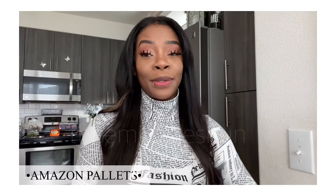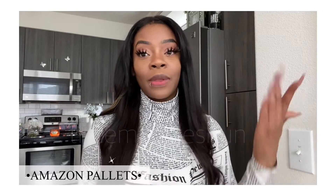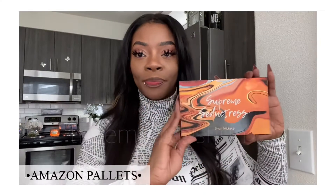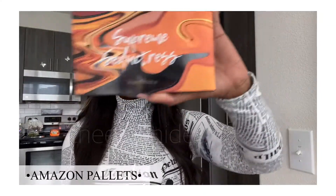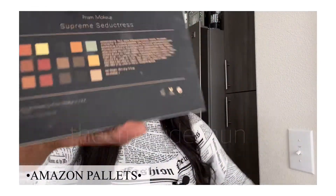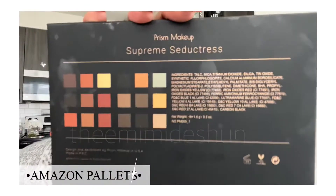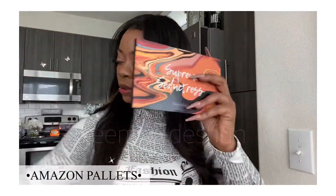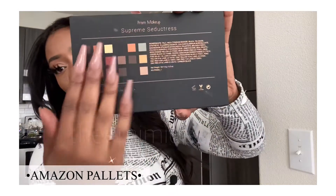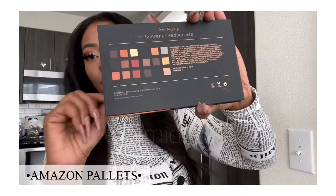Y'all, this color is so pretty. As a matter of fact, that is what is on my eyes right now. Here's the back of the packaging — so pretty. I'm gonna go ahead and open it. It looks the same, just so pretty and satisfying.